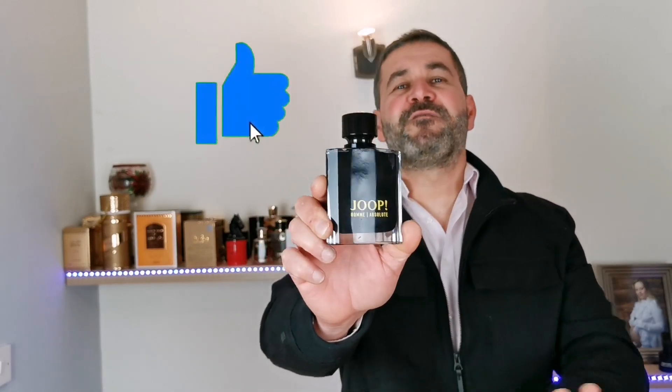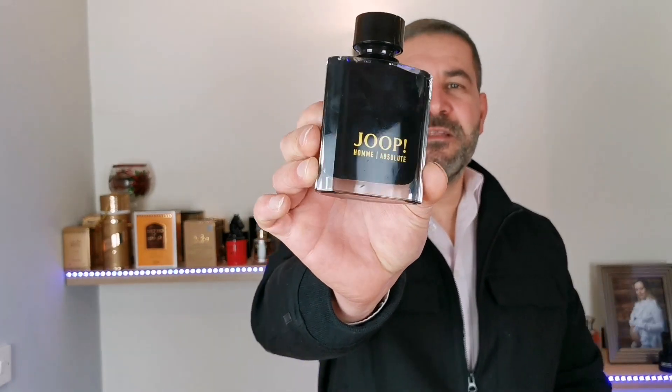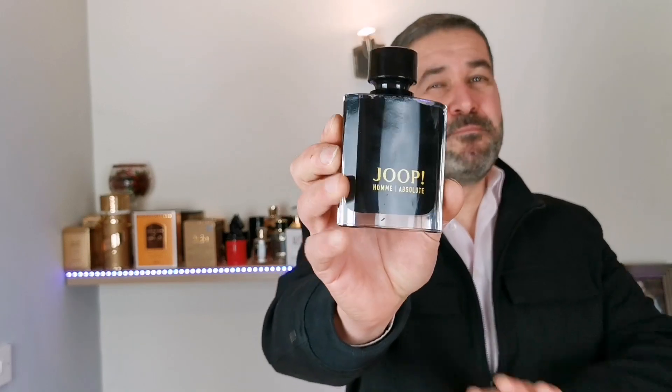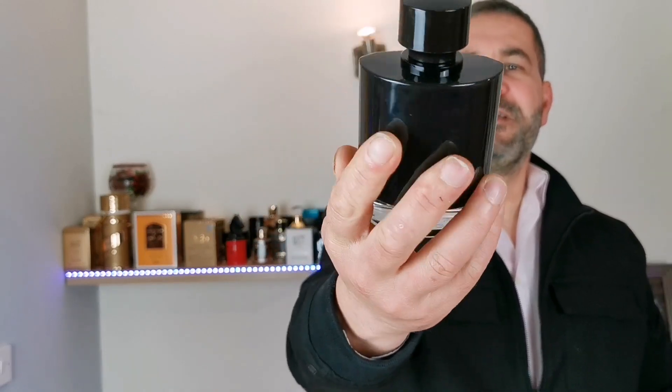This is one of the best releases out there and definitely the best release from the house of Jupes, period. I'm very happy to have purchased the 120ml bottle, which is the biggest bottle available.